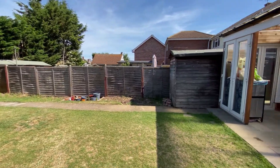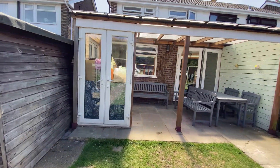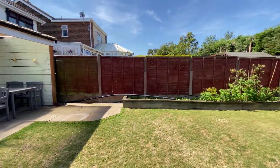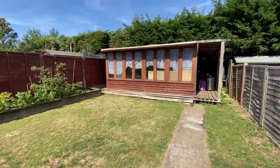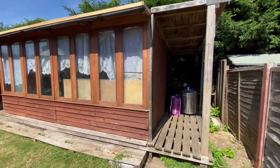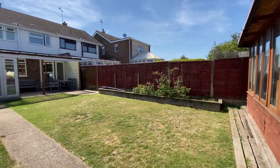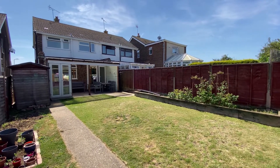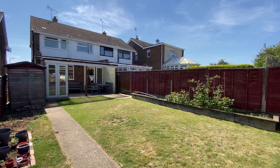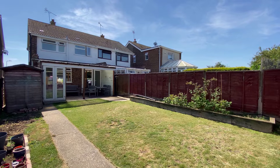To recap: you've got three bedrooms, it's semi-detached, in a really popular residential location in Herne, Herne Bay. Canterbury is only a few minutes' drive away, and the same goes for Herne Bay, Whitstable and Tankerton. Please do give us a call at Kent Estate Agencies to find out more about this wonderful three-bedroom semi-detached family home.